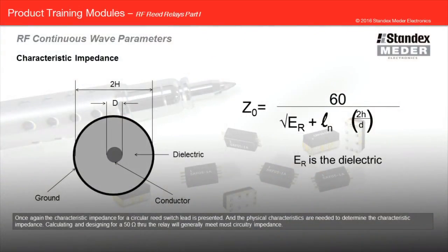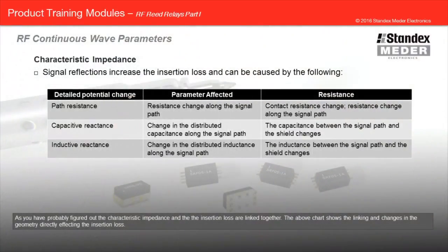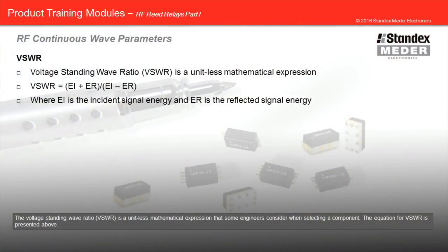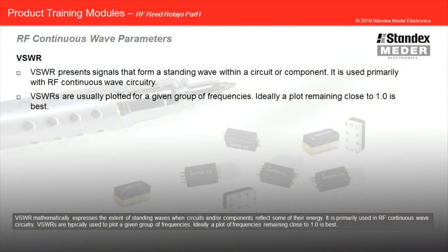The characteristic impedance for a circular reed switch lead is also presented, and the physical characteristics are needed to determine the characteristic impedance. Calculating and designing for 50 ohms through the relay will generally meet most circuitry impedance requirements. The characteristic impedance and the insertion loss are linked together, and the chart above shows how changes in the geometry directly affect the insertion loss. The voltage standing wave ratio, VSWR, is a unitless mathematical expression that some engineers consider when selecting a component. VSWR mathematically expresses the extent of standing waves when circuits and or components reflect some of their energy, and is primarily used in RF continuous wave circuitry.